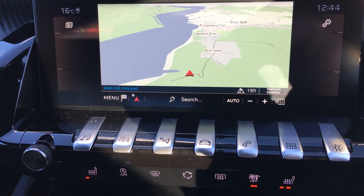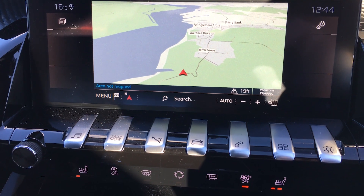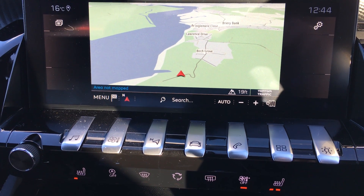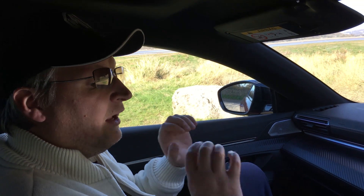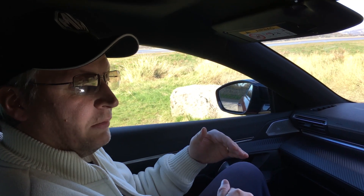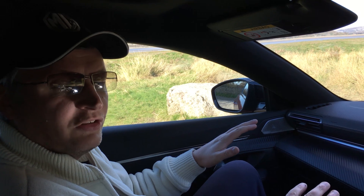It's so smooth to drive. You've got your different driving settings if you want it to be a bit more sporty. What gets me is that gearbox — it is seamless in every way, shape or form. You put it in sport and it becomes a completely different vehicle.